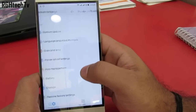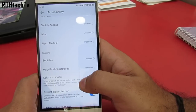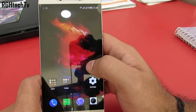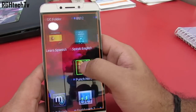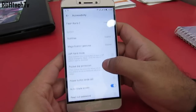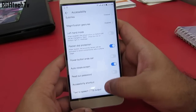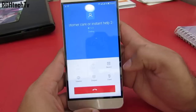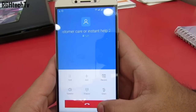You have a scheduled power on and off option, through which you can decide when your phone should switch off or switch on automatically. Under accessibility, you have magnification gestures — you can triple press to magnify the screen, use a single finger to move between pages, and two fingers to navigate within the same page. You can also use the power button to end calls, prevent pocket dial, use left-handed mode, and record calls directly from the dialer settings.